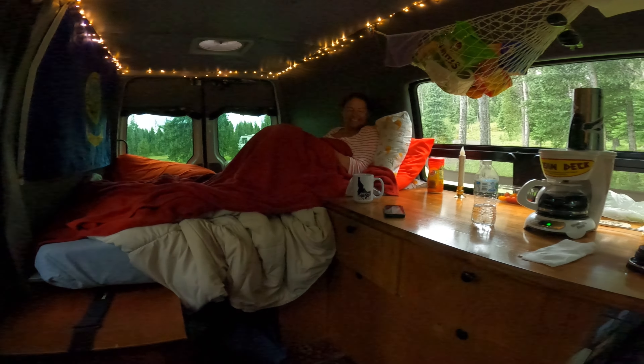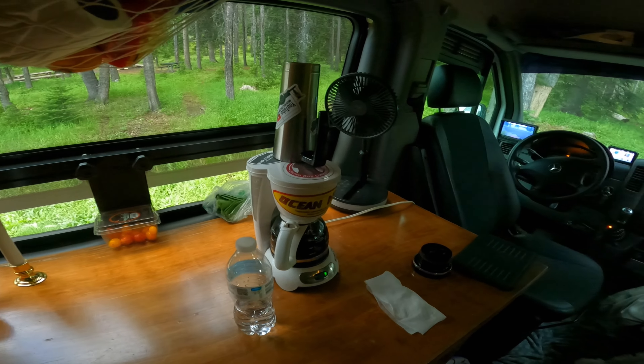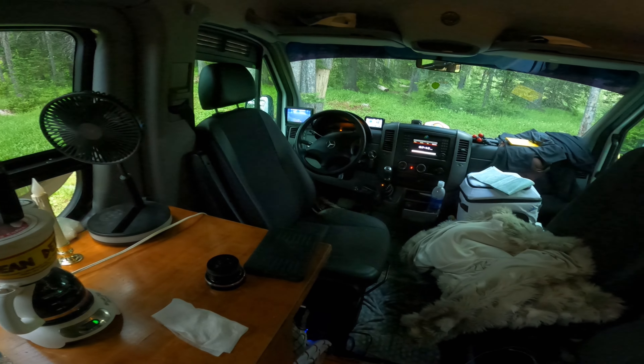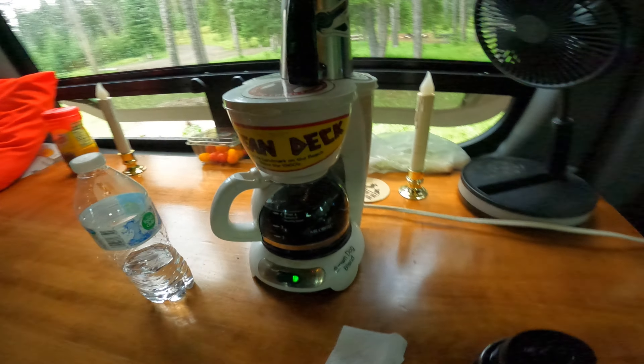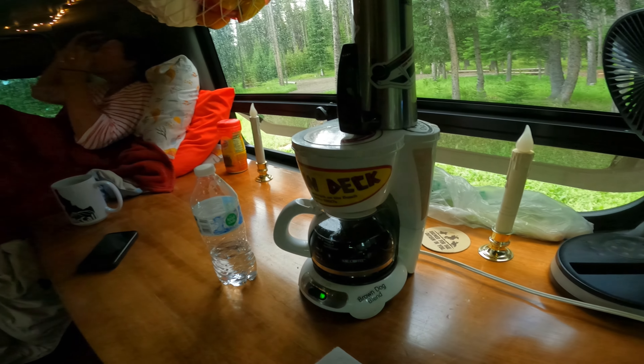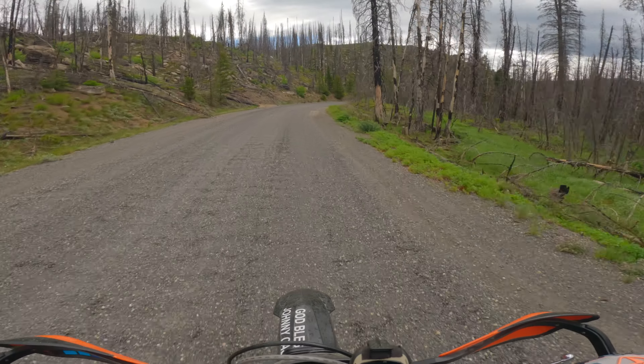Morning in the van in Bergdorf, Idaho. I'm starting to forget where I'm at. A little drizzle. We're having some brown dog coffee this morning. In the morning for coffee, we fire up the van for a couple minutes, plug it into the inverter, and just run a little pot of coffee.